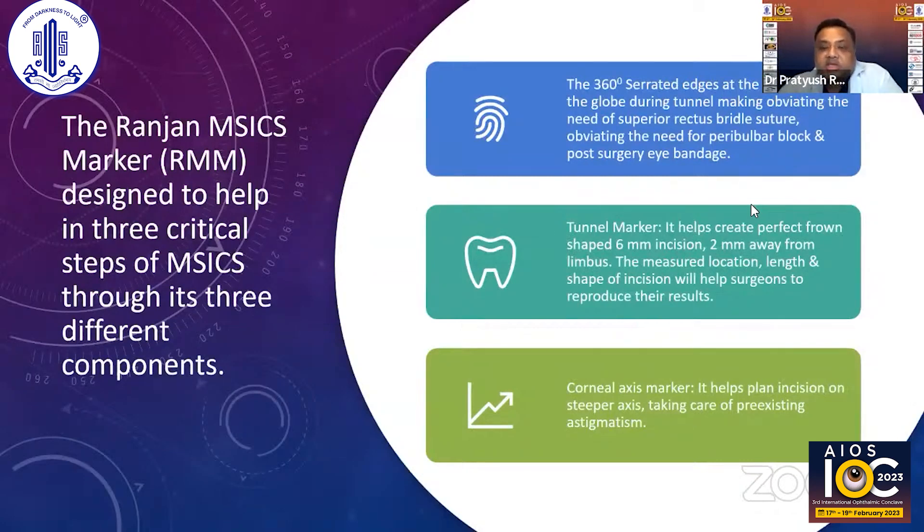The Ranjan MSICS marker actually helps in critical steps. It has 360-degree serrated edges that stabilize the globe. There is a tunnel marker so you know exactly that you are 2mm away from the limbus and your incision is perfect in shape — it's like a stencil. You also have a corneal axis marker, so you know the steep axis and you plan your incision accordingly, as Dr. Boramani is doing, planning it on the cornea itself.